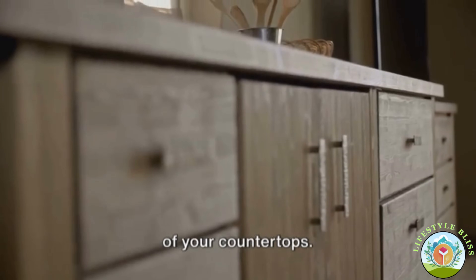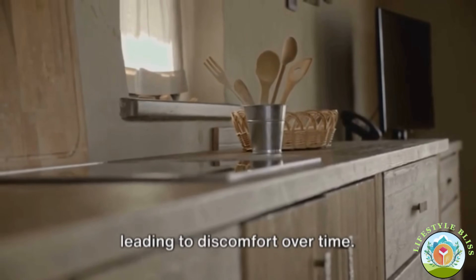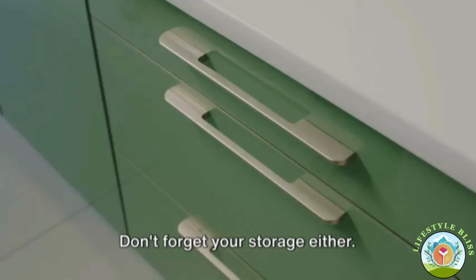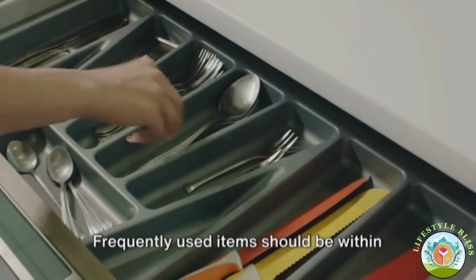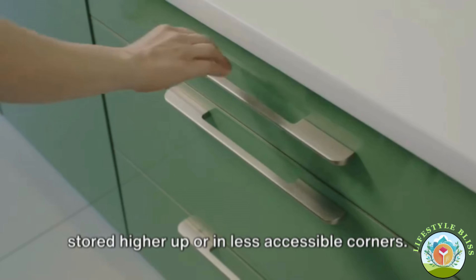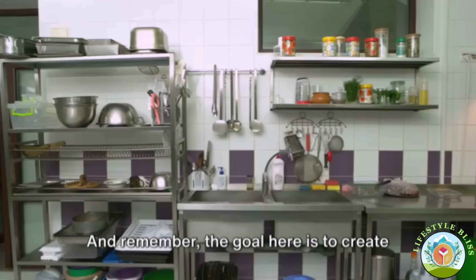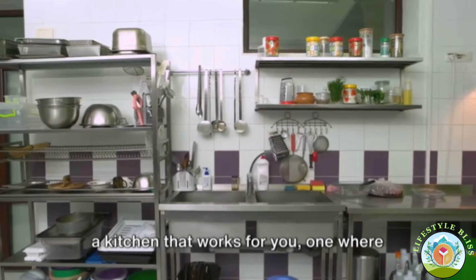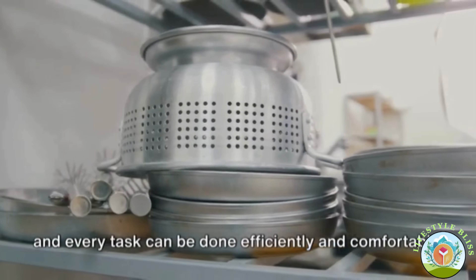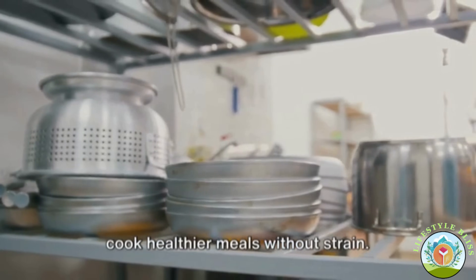Another element to consider is the height of your countertops. If they're too high or too low, you might find yourself hunching or straining, leading to discomfort over time. Adjustable countertops are a great solution. Frequently used items should be within easy reach, while seldom-used items can be stored higher up or in less accessible corners. The goal is to create a kitchen that works for you — where every pot, pan, and utensil has its place and every task can be done efficiently and comfortably.